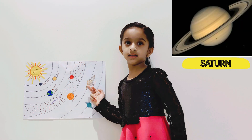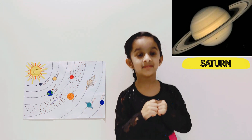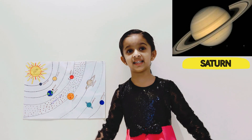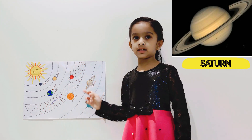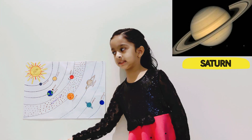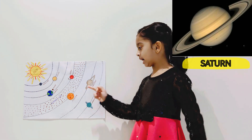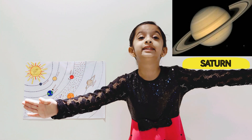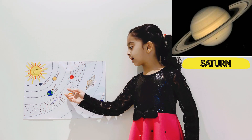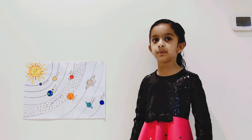This is Saturn. Saturn has amazing rings and it is made of ice. Saturn is the sixth planet from the sun. Saturn has 82 moons. Saturn is a gas giant like Jupiter.